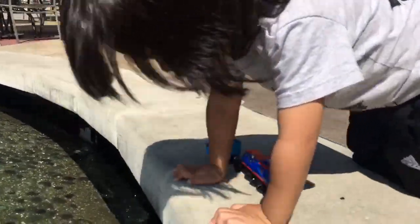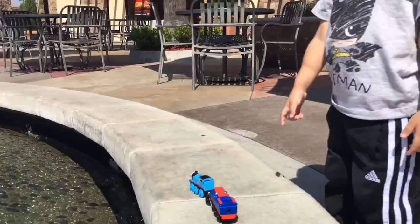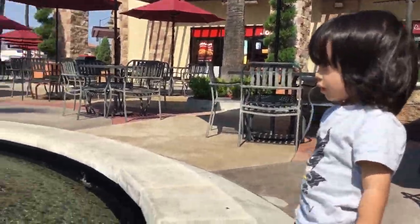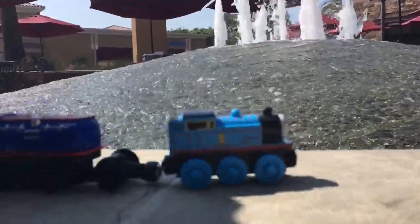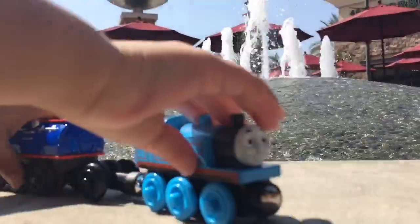Hey dude! Where's Thomas? What are you doing here? Hi Thomas! Hi Thomas! I'm Thomas.